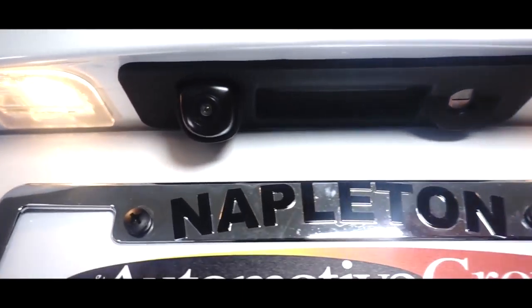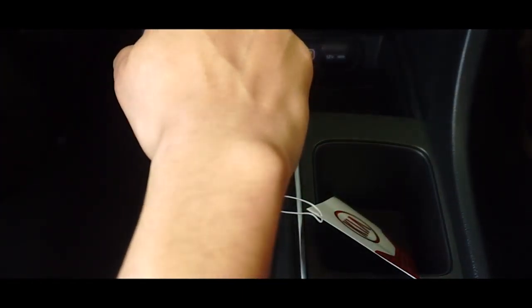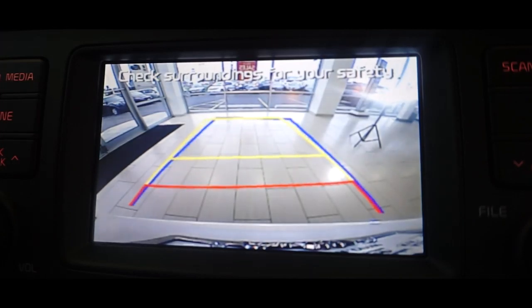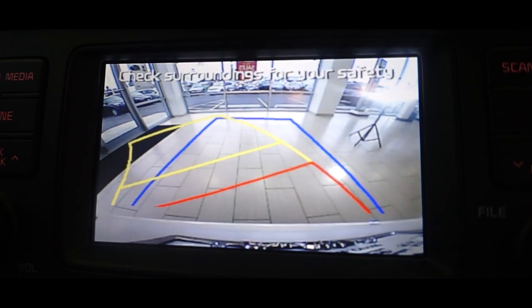The Optima also comes equipped with a rear view camera. As soon as you put the vehicle in reverse, the rear view camera comes into view. You can turn the steering wheel left or right to also view your guidelines when backing up.